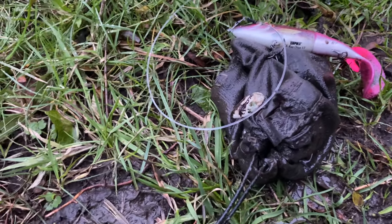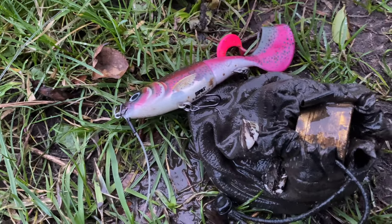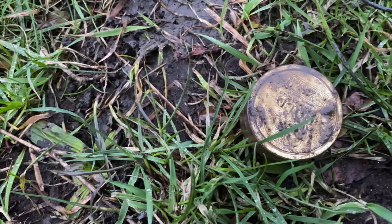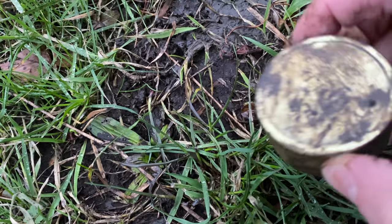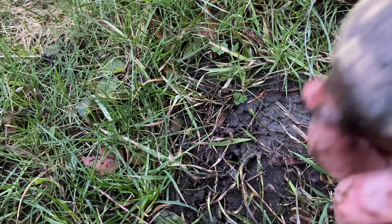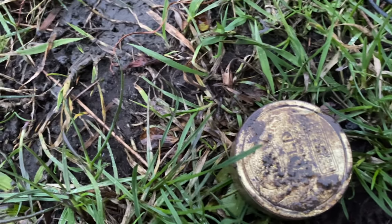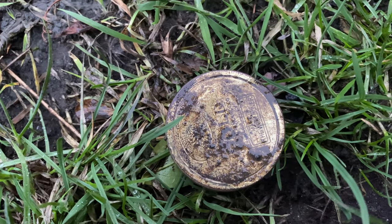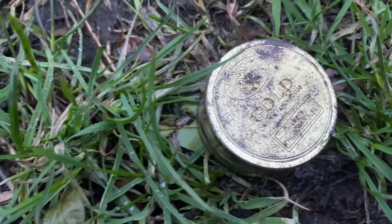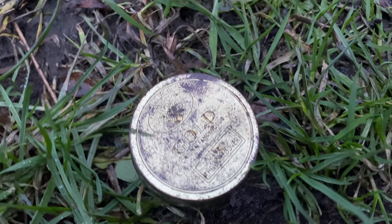Oh no. I'm nervous. Loads of stuff coming out of it. You are joking, aren't you? Surely not. I think it's a grinder — it says gold on the top. I don't know what this is. I'm going to clean that up. I'll meet you at home and I'll see what it is. So out of that has come that — it says gold on it. Really looking forward to getting home and cleaning this up, seeing what we've got. Can't believe I've just found a mystery pouch.